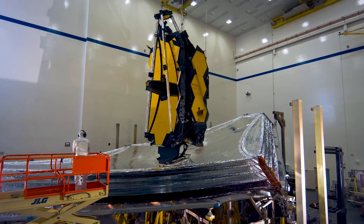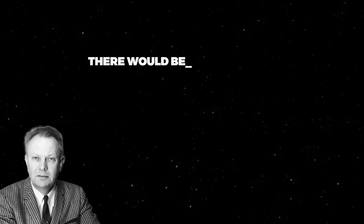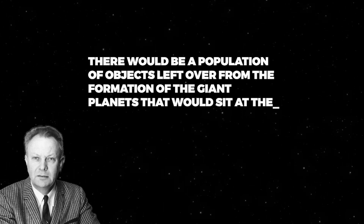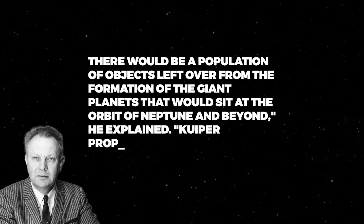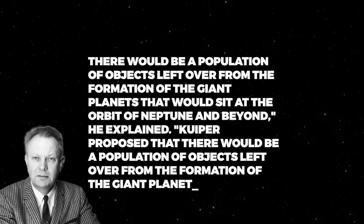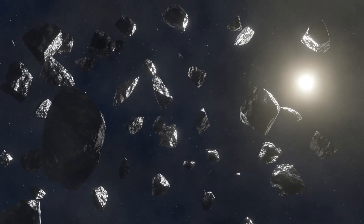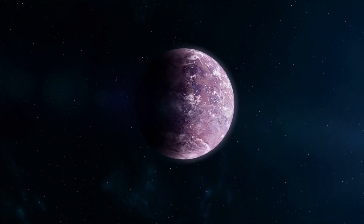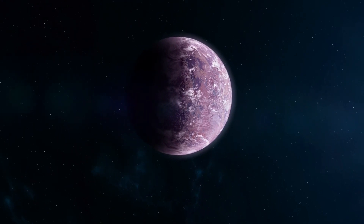Jonathan Lunine, a planetary scientist at Cornell University whose research interests include the study of extrasolar planets and Kuiper Belt objects, is a member of the science team for the JWST. Kuiper proposed that there would be a population of objects left over from the formation of the giant planets that would sit at the orbit of Neptune and beyond. In addition to Pluto, the Kuiper Belt is also home to the comet known as Hale-Bopp, as well as the minor planets Eris, Haumea, and Makemake.